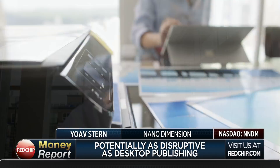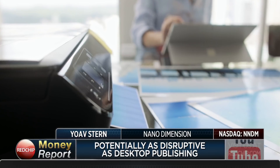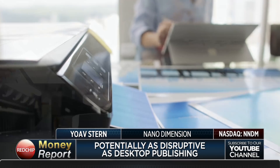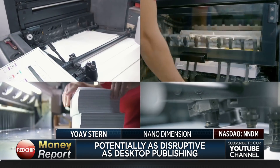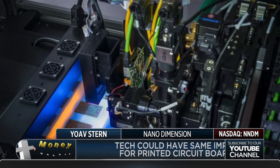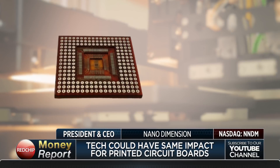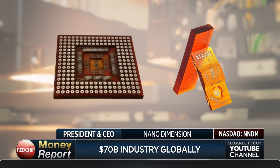Then, about twenty years ago, came desktop publishing. Suddenly you have a computer in the office and a huge high-profile printer that prints everything in color on glossy paper. You don't need to prepare inventory or go to a production house — you do it all on your machine. That is what our machine does for the PCB industry. The PCB industry is a $70 billion industry.